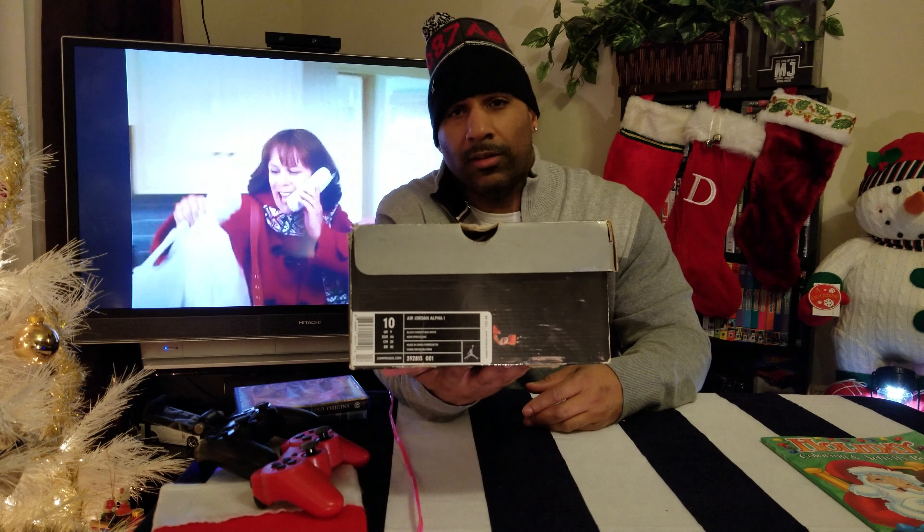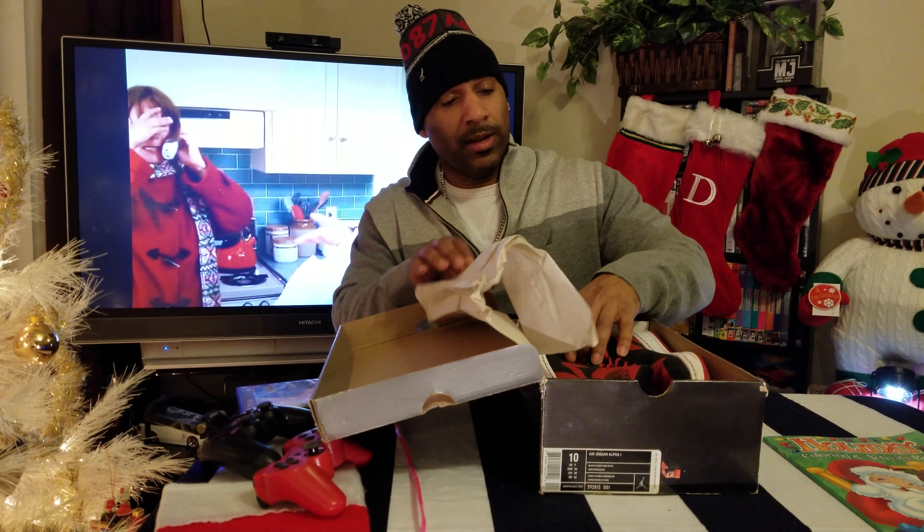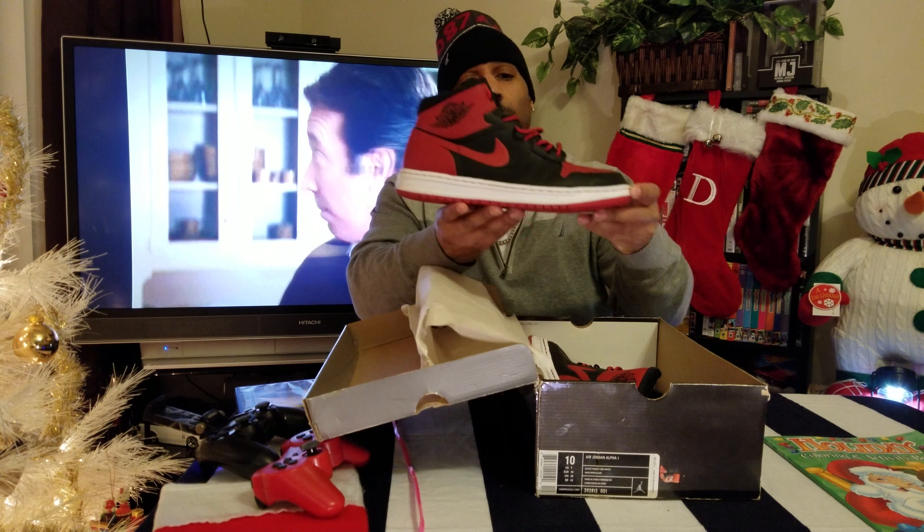This is the Air Jordan 1 Alpha in black, varsity red, and white. Size 10 — true to size for me is nine and a half, so I went up half a size. And actually copped from somebody, so we have the OG box. Let's check it out.